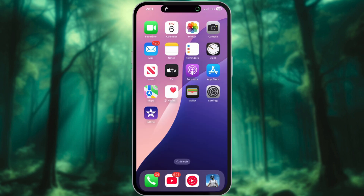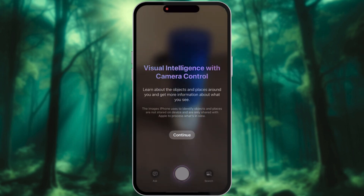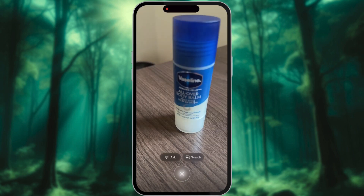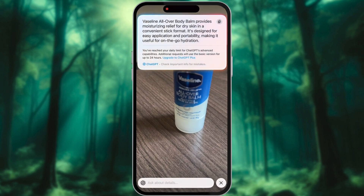You can tap the camera control button to activate visual intelligence, which allows you to capture any image around you. Once you've captured the image, you can either perform a Google search for it or ask ChatGPT about it directly. ChatGPT will analyze the image and provide detailed information, whether it's identifying objects, explaining context, or offering additional insights.